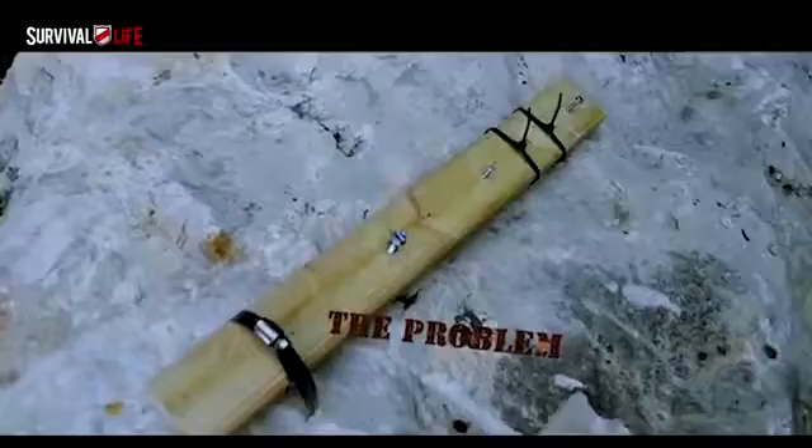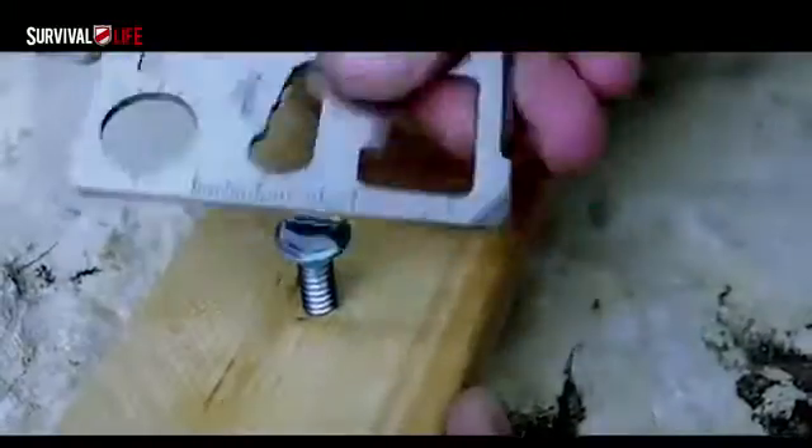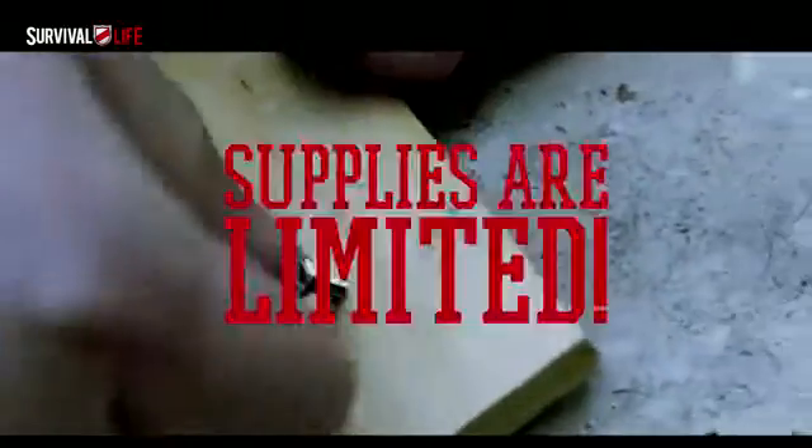Better yet, today you can get this amazing little tool absolutely free from survivallife.com as part of a huge promotion to launch their website to the public. You want one, right? I know, so does everybody, but supplies are very limited.